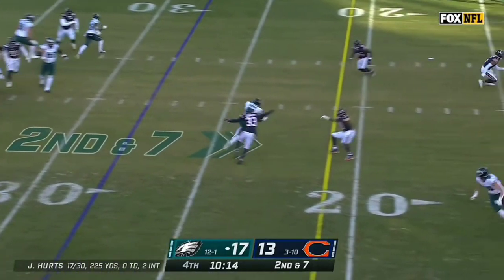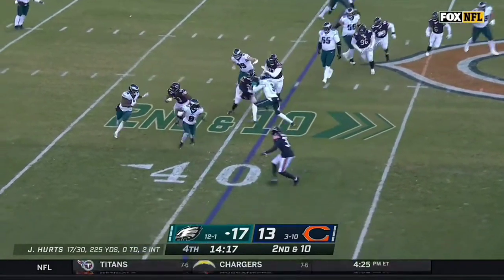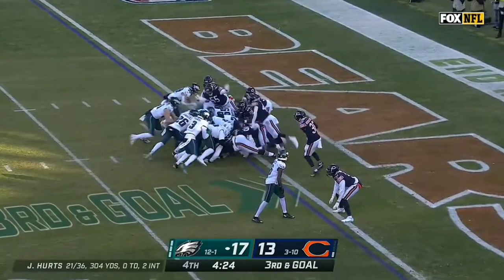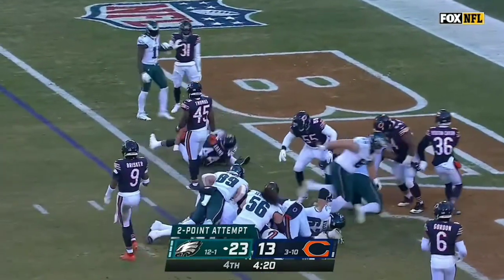Hurts throws for Brown. They do get it off, and it's Sanders, who's hardly touched it today, finding a hole and bursting. Into the sneak formation, and it's Hurts, almost untouched.